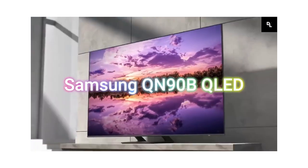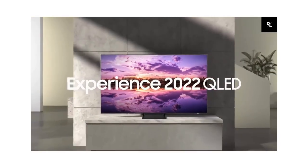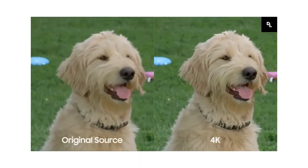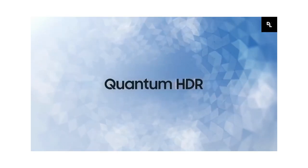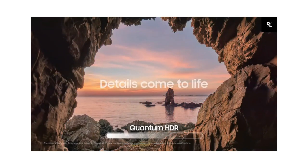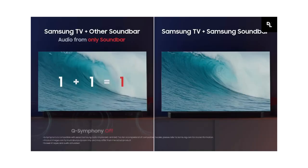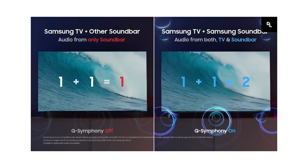Samsung QN90B QLED — if you're looking for the best TV for streaming in the upper mid-range price category, check out the Samsung QN90B QLED. It delivers slightly worse picture quality than the Samsung S95B OLED, as there's more blooming around bright objects in darker scenes, including around subtitles. However, it looks much better in well-lit rooms thanks to its incredibly high peak brightness in both SDR and HDR, making it an excellent choice for a bright viewing environment. It's even bright enough to use outdoors, but it's not weatherproof, so you'll need an appropriate enclosure.